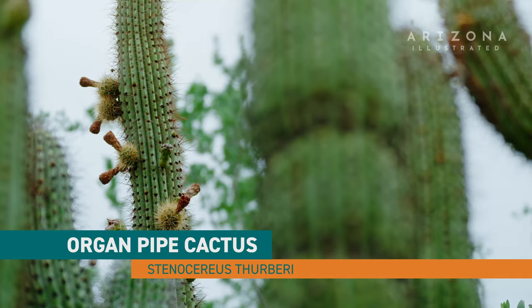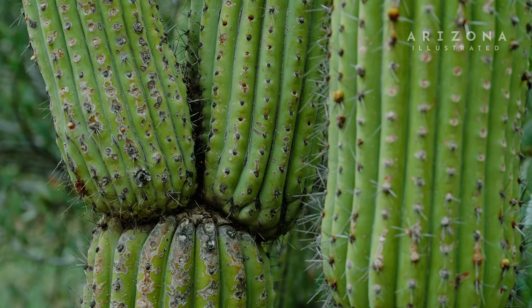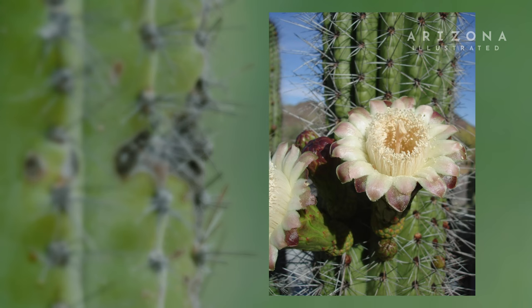Organ pipe cactus, or Stenocereus thurberi, is a really great garden plant for a number of reasons. It's incredibly drought tolerant and incredibly heat tolerant, so it will thrive in really tough locations where other plants might not be able to make it.